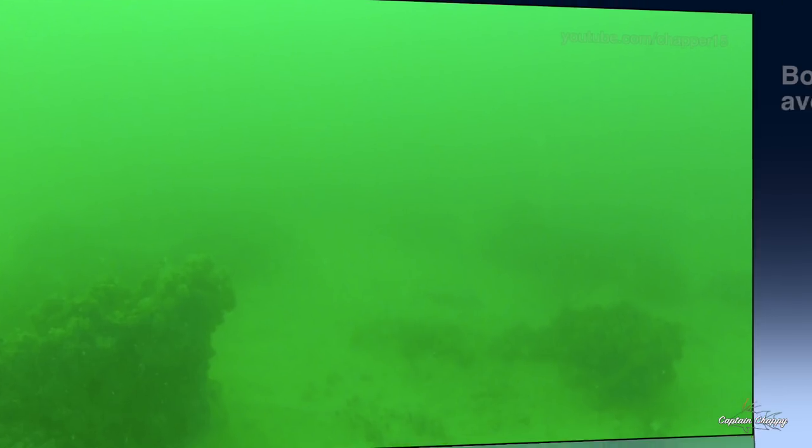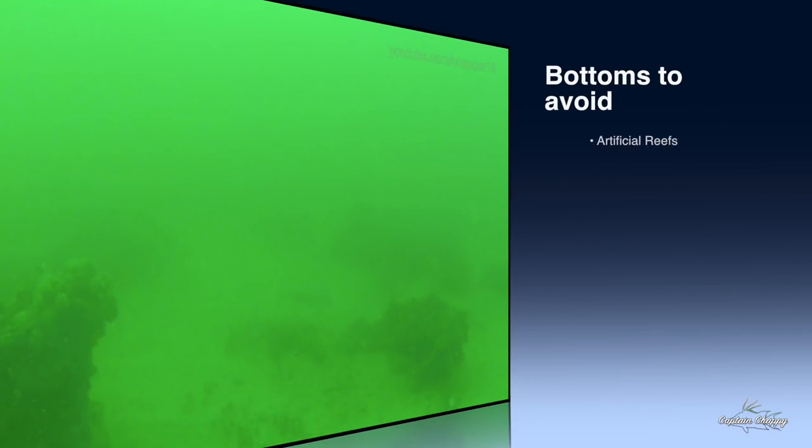The bottoms I don't typically try to fish for hogfish are artificial reefs and wrecks, just because they're so popular. I know a lot of divers who will spear hogfish off wrecks and artificial reefs. It doesn't mean they're not there, but I typically avoid them because I'm solely focused on hogfish — you're going to get more numbers off the private stuff.